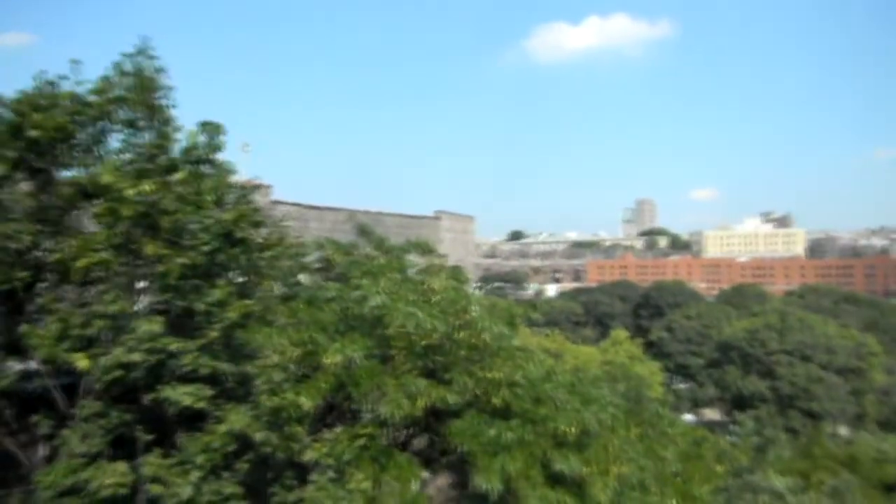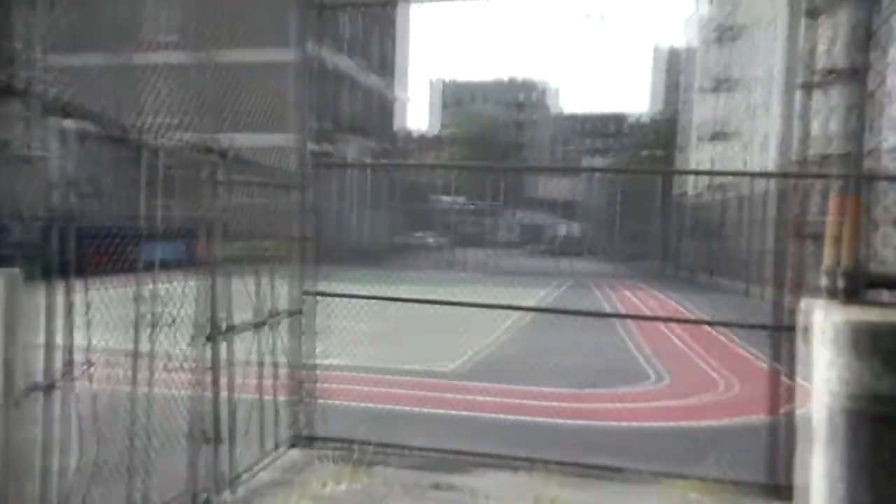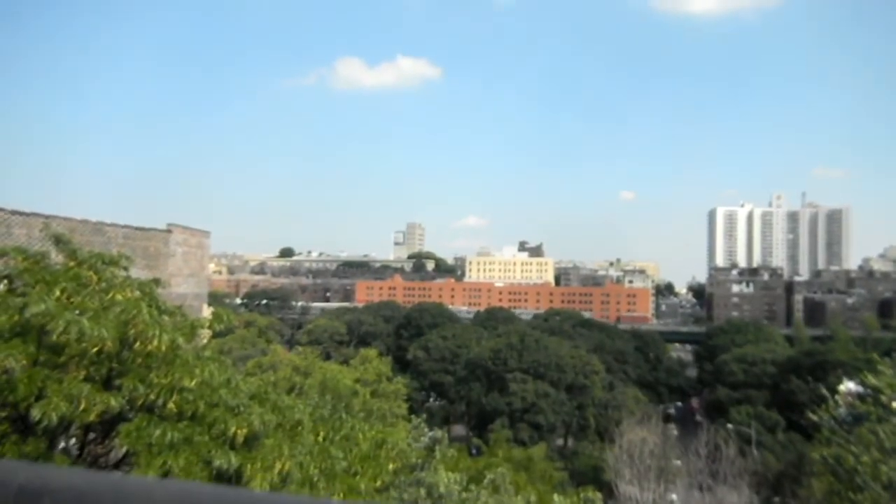A few blocks away I saw these stairs you could climb up to an elevated point, which I thought you might be able to see inside the stadium. So I tried that and went up there, but there were trees in the way and you couldn't really see in the direction of Yankee Stadium. But it was neat seeing it from the angle that I did see it.